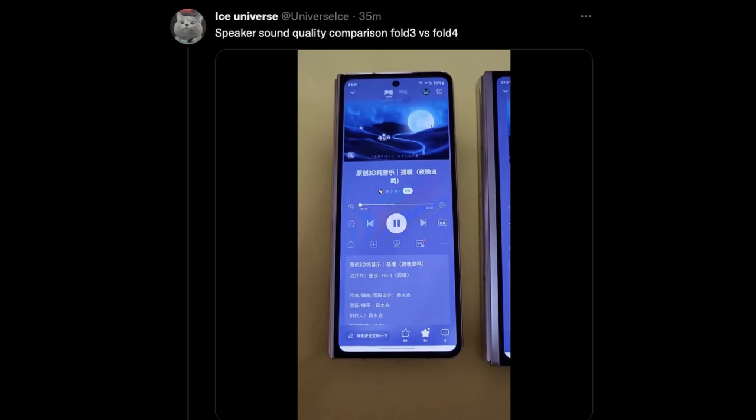Next up is a speaker test comparing the Z Fold 3 and Z Fold 4. I always felt the Z Fold 2 had better sound than the Z Fold 3 — a lot of people say it's because the Z Fold 3 has water resistance whereas the Z Fold 2 doesn't. I was always a little disappointed with the Z Fold 3 speakers. Ice Universe tweeted that the speaker sound quality is different between the Fold 3 and Fold 4 — the first sound is the Z Fold 3, then the Z Fold 4, and you'll hear the Fold 3 is way more distorted.